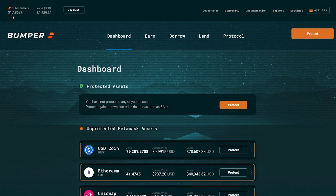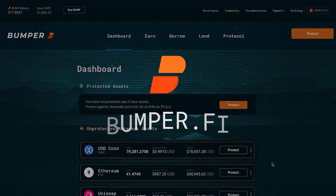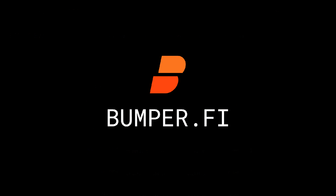In the top left you can see your BUMP token balance — that's what you have staked and what you've earned. That's how simple it is to protect and redeem protection of your crypto assets with Bumper. It took us about six clicks to protect your crypto assets against downside market risk and only a couple more clicks to redeem. Visit bumper.fi for more information on Bumper.